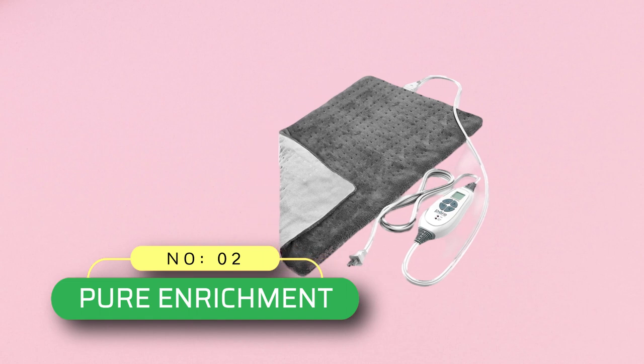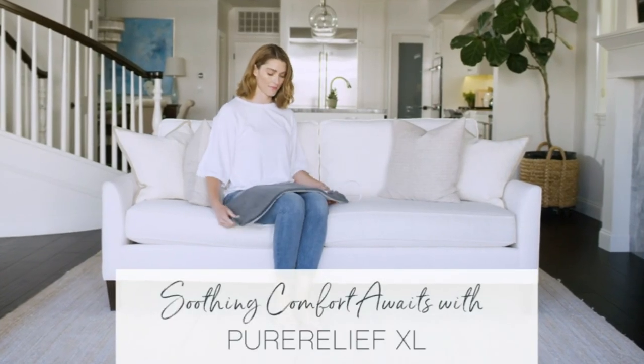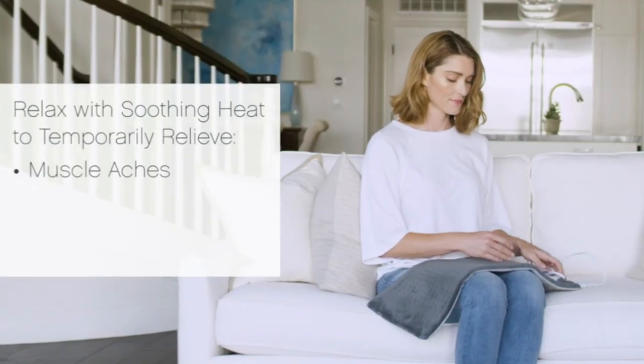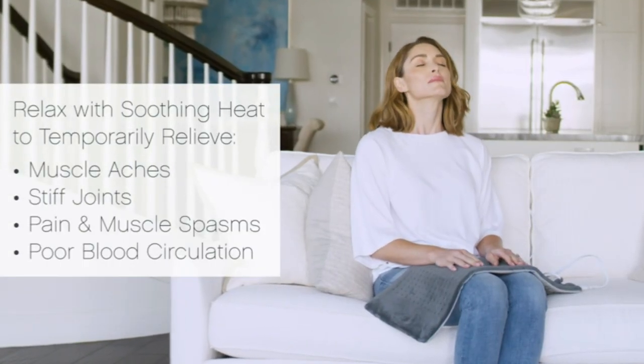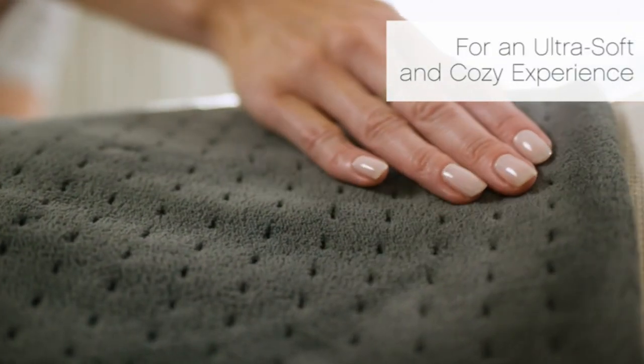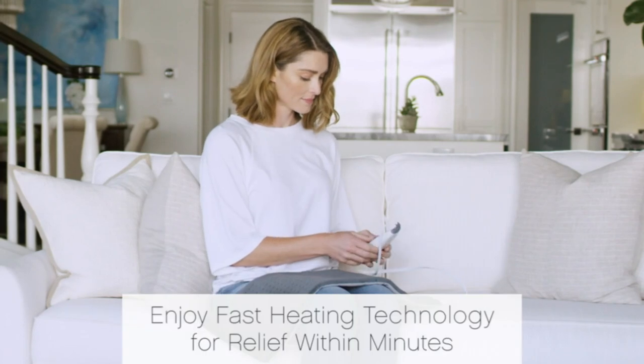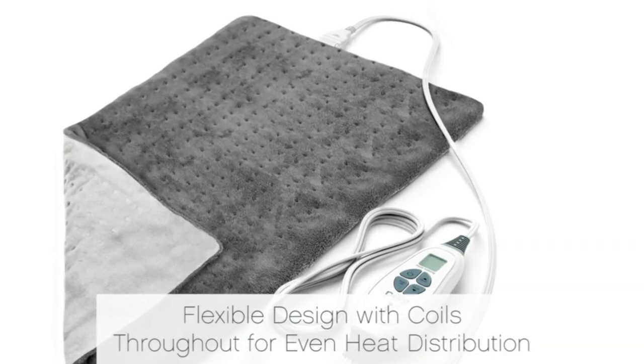Number 2. Pure Enrichment Heating Pad. This is a durable heating pad which won't burn a hole in your pocket. Moreover, it is a large heating pad which easily covers all the necessary body parts, bringing quick and long-lasting relief from various muscle pains. The heating pad heats up quickly as well, hence delivering quality heat for extended periods.